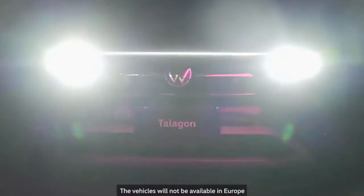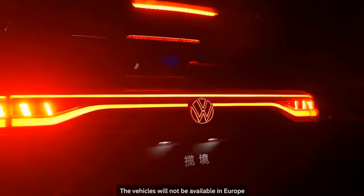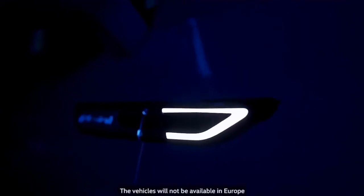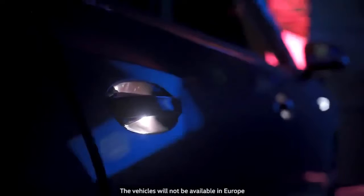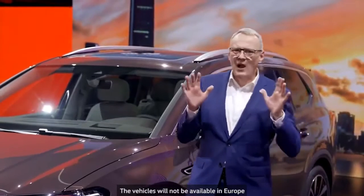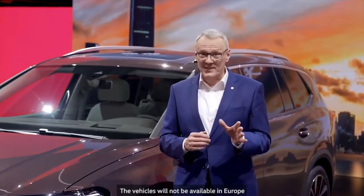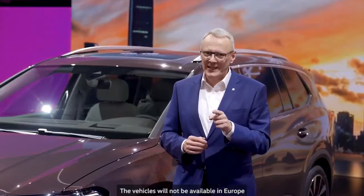The Talagon is our first car that really embraces this — from the illuminated rear logo to the illuminated door handles and illuminated roof rails. This light package gives our new Volkswagen car a very modern and unique look, both in the daytime and in particular at night.